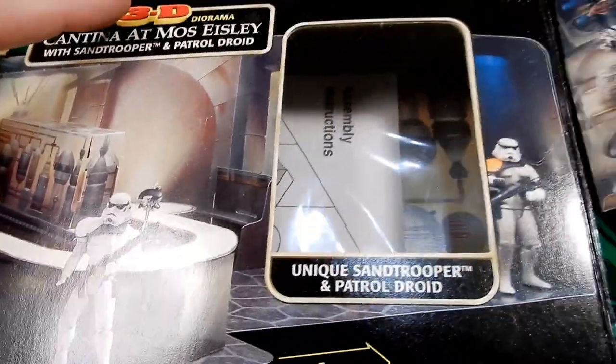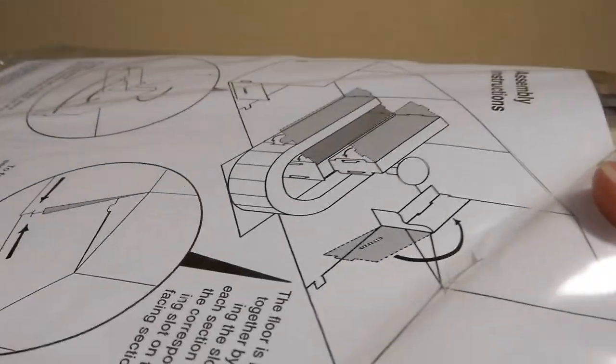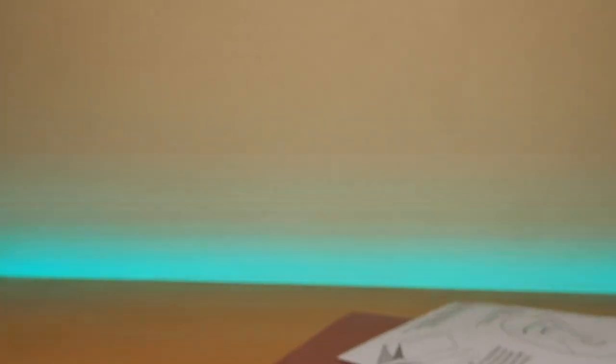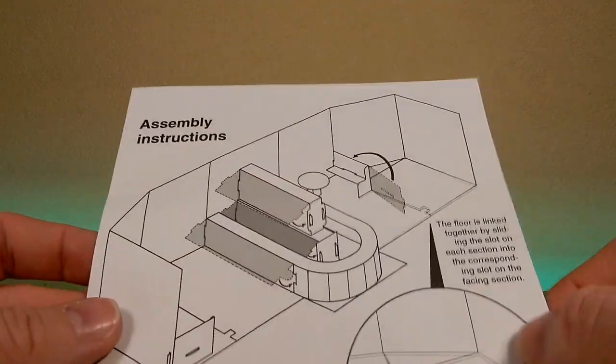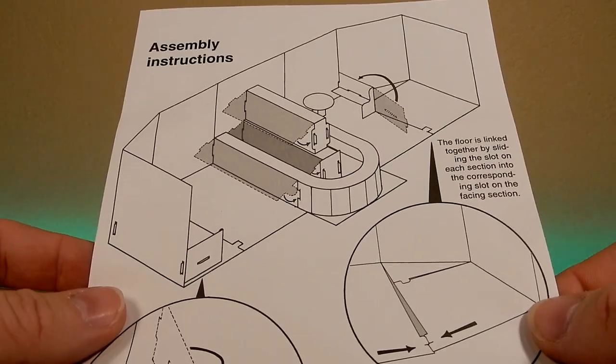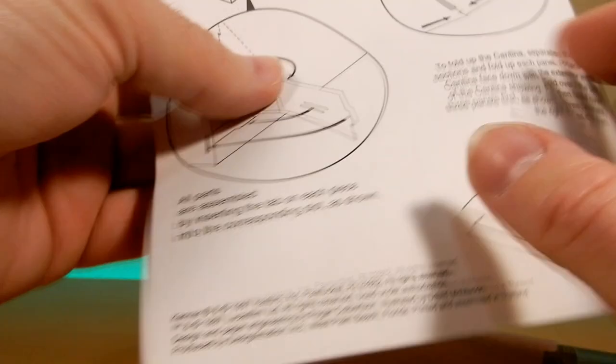So let's put him aside and take a look at the rest of it. I can already see there's some assembly instructions here and that's everything out of the box. I can't imagine this is going to be too challenging, but yeah, assembly instructions. It seems to be sort of pretty much one big fold-out piece, a few other little bits of tabs. Being the male that I am, I will keep those instructions there - not that I think I'll need them.